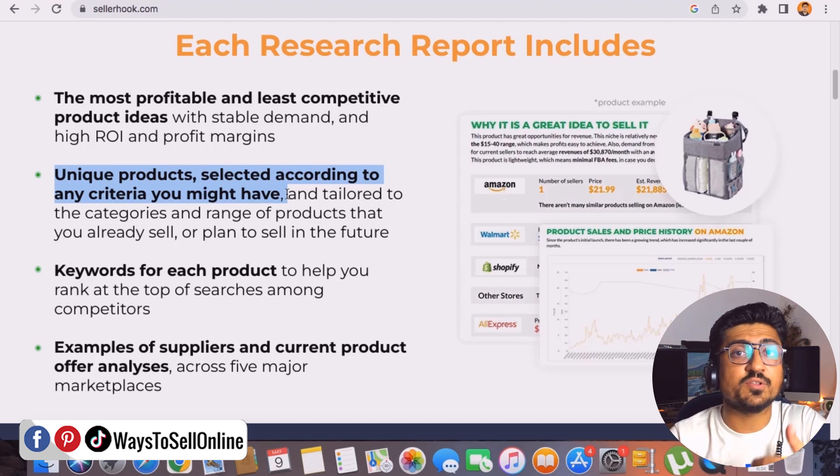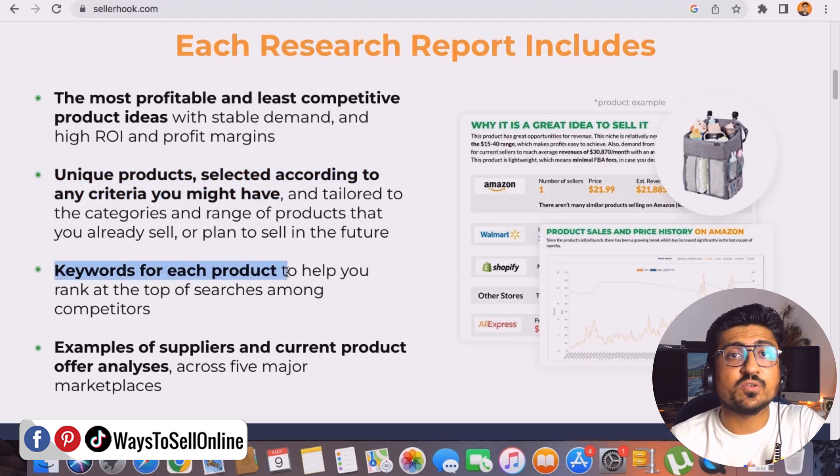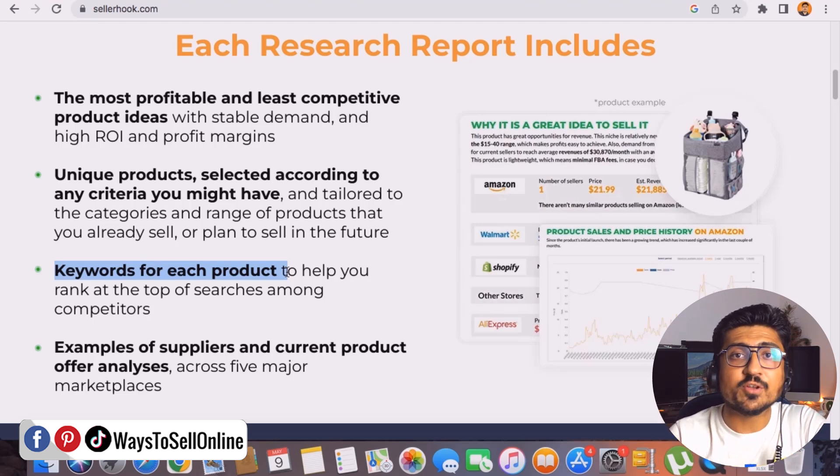You will actually get your customized product research done by them. Point number three: you also get keyword research for each product. For example, if you select any one of the products to launch on your Amazon store, you don't need to do your own keyword research — it will be done in the report. You'll know what keywords people are searching on Amazon to purchase that product, and you can use those keywords while creating your listing, title, description, and bullet points so your product can rank and get good traffic from Amazon's search engine.